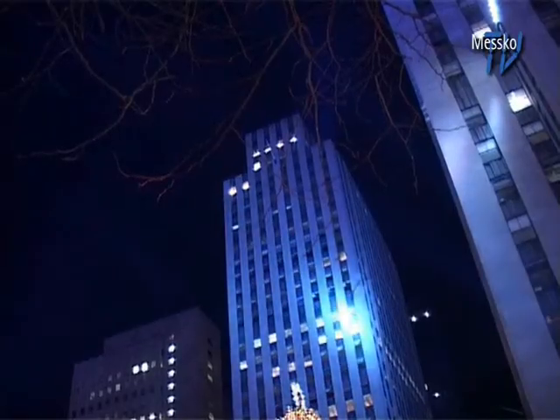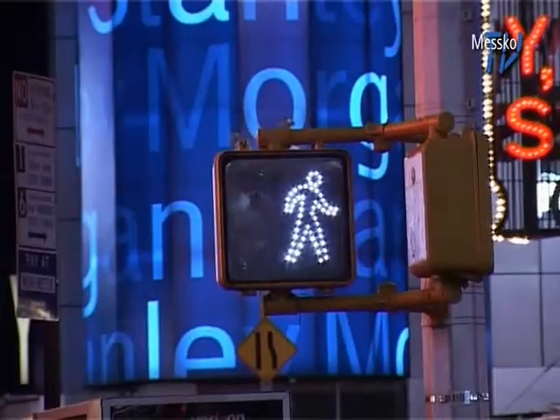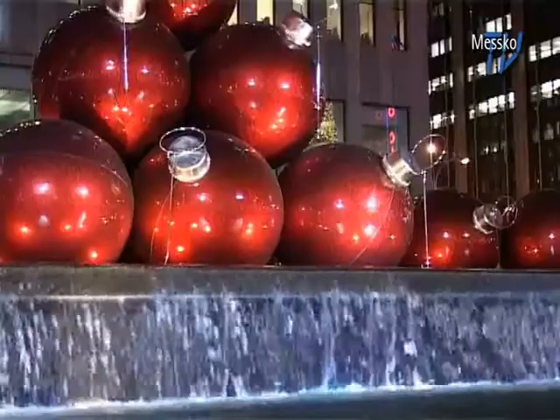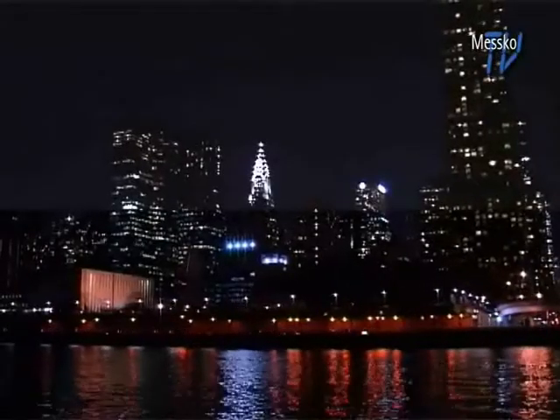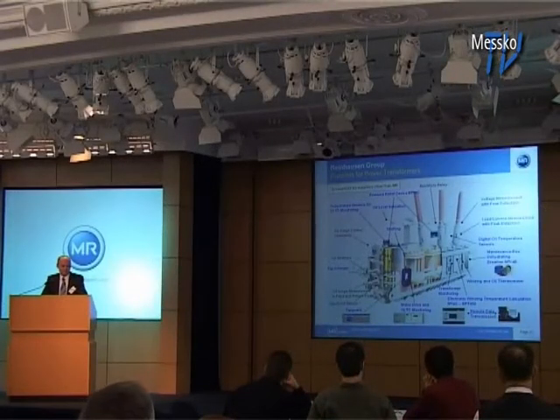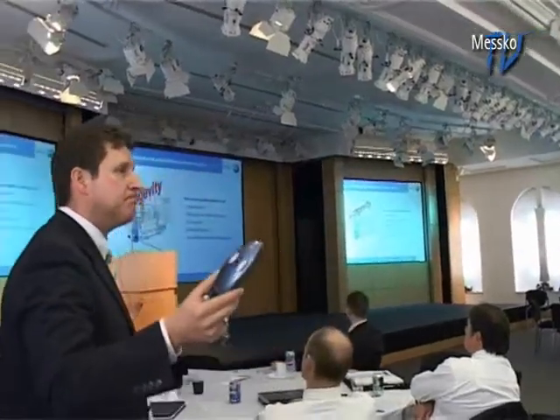Our next report revolves indirectly around water as well. The first two MR academies in the USA were held on the East and West Coast. As always, MESCO MR participated as well, and MESCO TV looked behind the scenes for you. We don't keep our expert knowledge a secret. In addition to our products, we also provide comprehensive technical training to our customers, for example at the two MR academies in the USA.